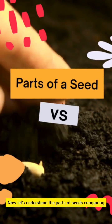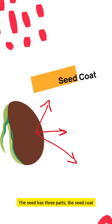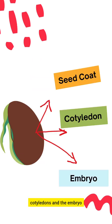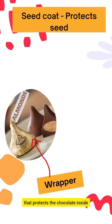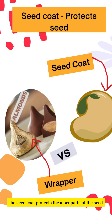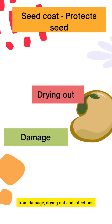Now let's understand the parts of seeds, comparing it to a choco-filled chocolate. A seed has three parts: the seed coat, cotyledons, and the embryo. Just like the wrapper that protects the chocolate inside, the seed coat protects the inner parts of the seed from damage, drying out, and infections.